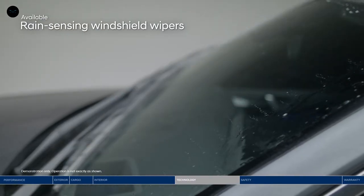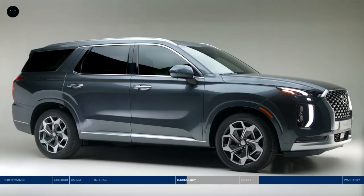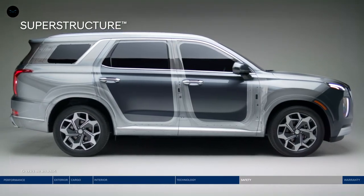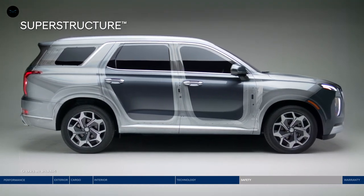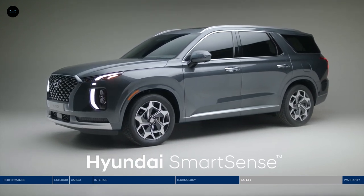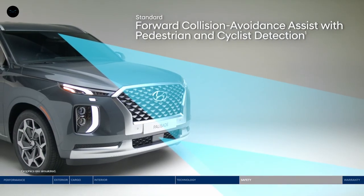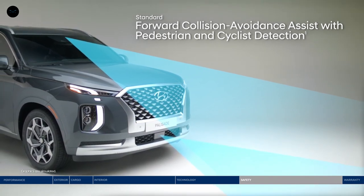Another feature that gives you one less thing to worry about is the rain-sensing windshield wipers. The Palisade makes the safety of you and your passengers a top priority, starting with the superstructure — it's made of advanced high-strength steel that's designed to be stronger, stiffer, and lighter. This strong frame is paired with our advanced Hyundai SmartSense safety innovations. An impressive list of technologies includes Forward Collision Avoidance Assist, which alerts you to a potential collision with a vehicle, pedestrian, or cyclist. If you don't stop in time, emergency braking can be applied.